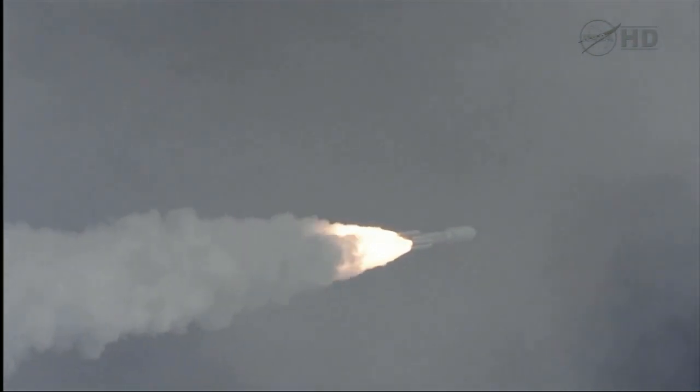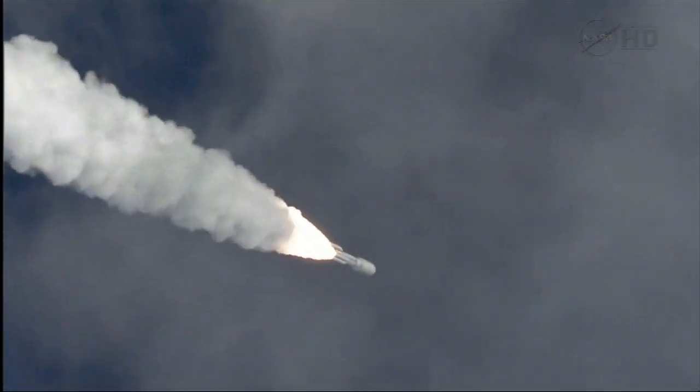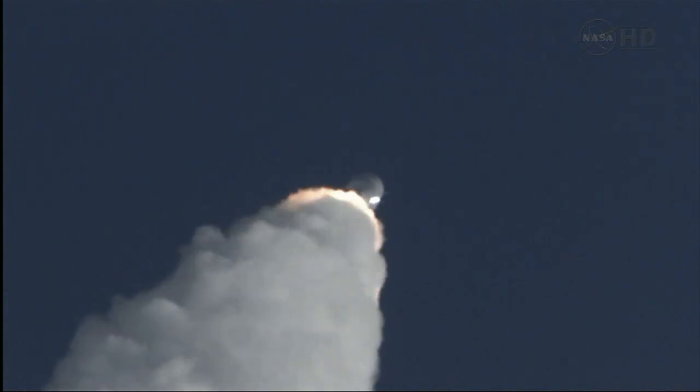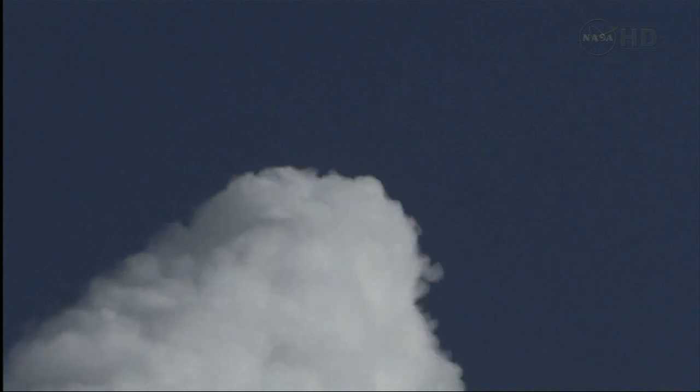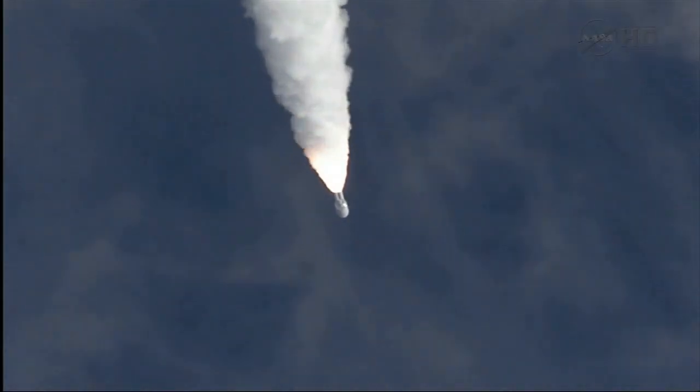Program is complete. And MSL is now breaking the sound barrier. SRB chamber pressures following the nominal curve. Everything looks good. And we pass through Max-Q.